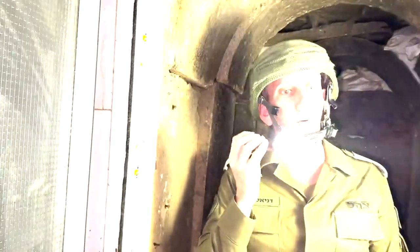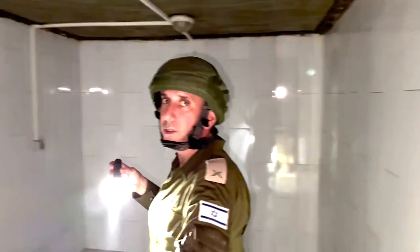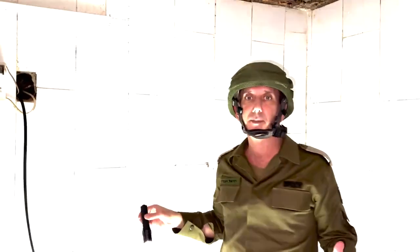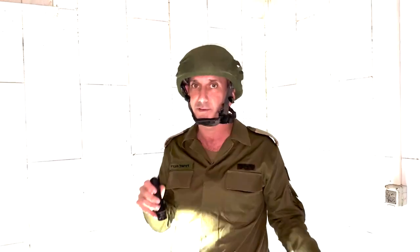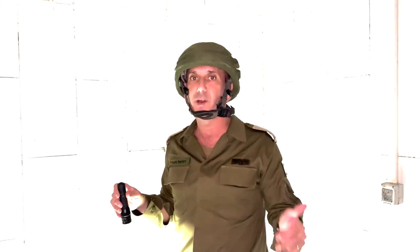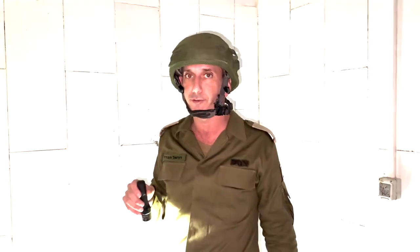This is a complex tunnel — not the ones we typically know. It's more convenient for long-term living: there are toilets and rooms designed to contain people. This room is an operational room that had communication equipment, with electricity provided from the hospital's sources. The room was evacuated — all the gear was taken out when they understood we were going to enter Shifa Hospital.